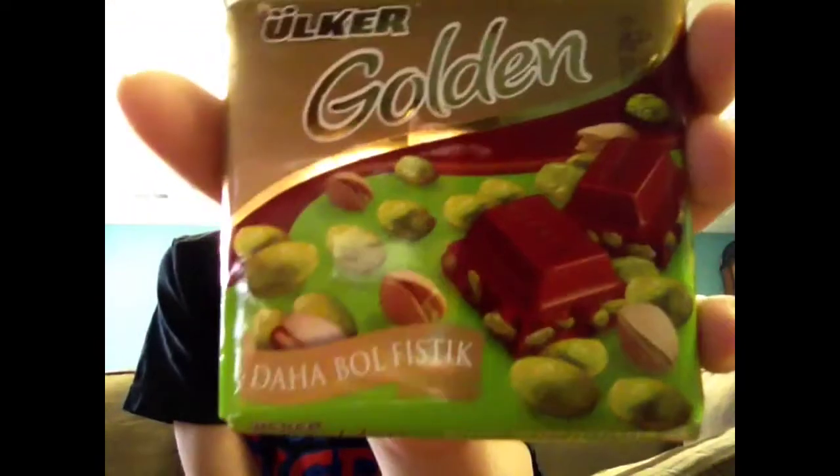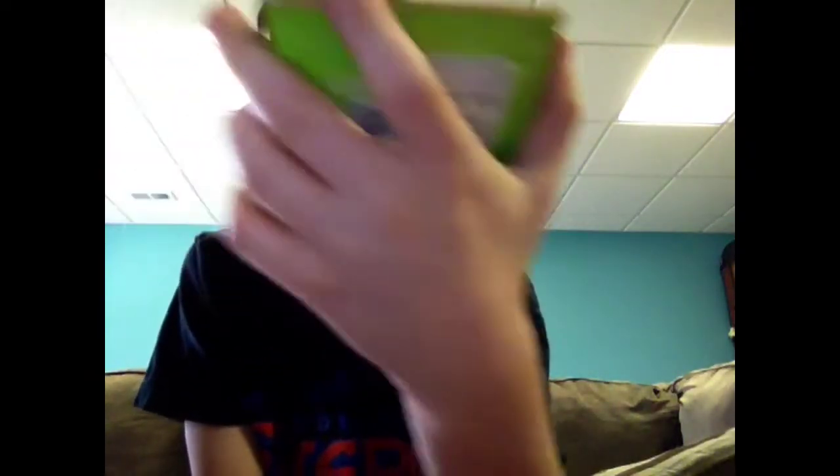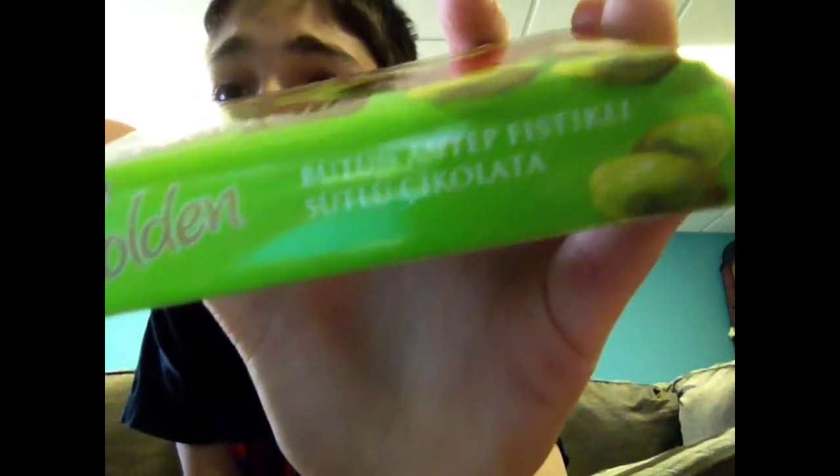On to the next food. Okay, guys, next — this one I don't know why I got it, it doesn't look good at all. And it's pistachio chocolate, basically. And it's all in Italian, so this is how I'm going to pronounce it: Da-ha-bo-l-fistic. I don't get what that says down here, so if you guys can translate that, you get the packaging and a free one. Figure out what it is.